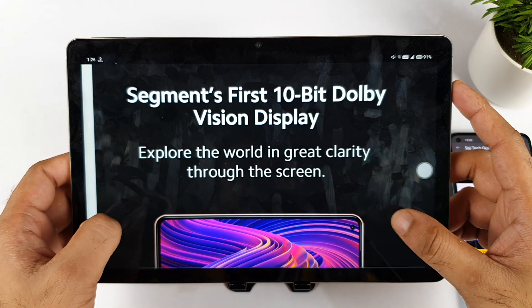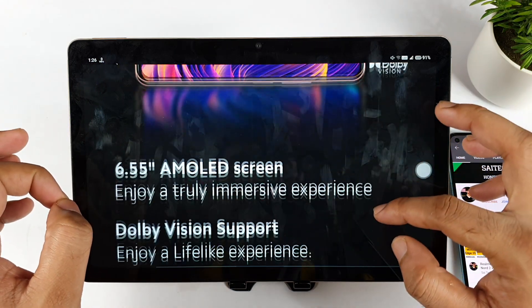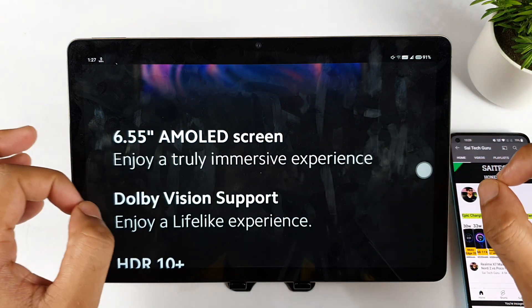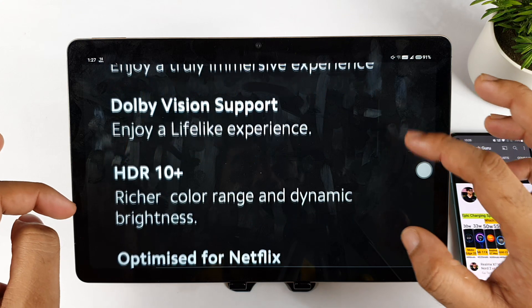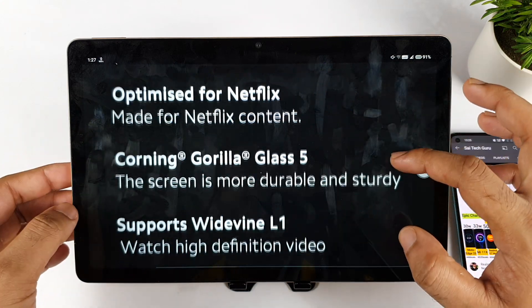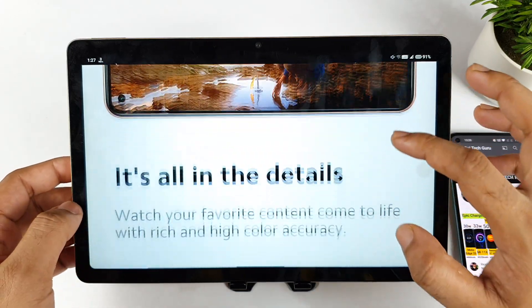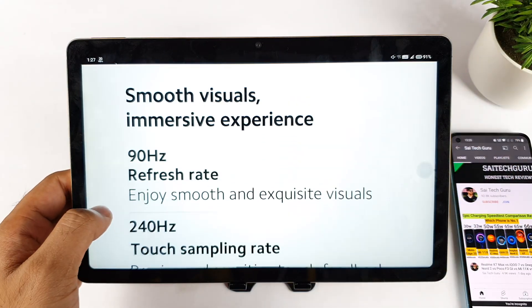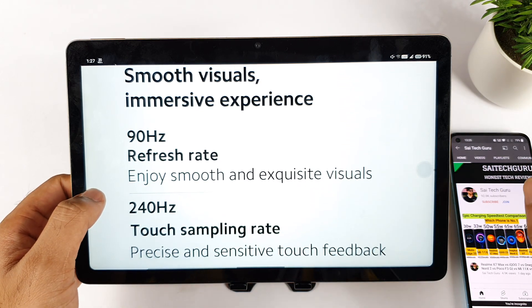The display is a 10-bit Dolby Vision display — that's fantastic. You'll be getting a 6.55-inch AMOLED screen, HDR10+ certified, and it's optimized for Netflix content as well. Gorilla Glass 5 protection and Widevine L1 certification are also available. Regarding the refresh rate, the phone will have 90Hz refresh rate and 240Hz touch sampling rate.